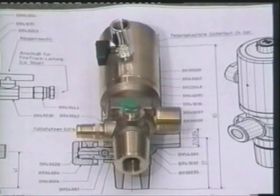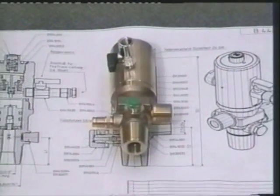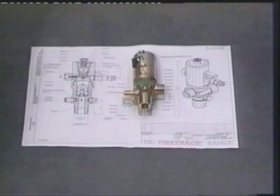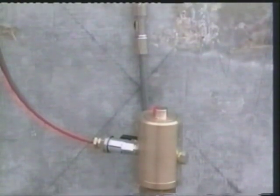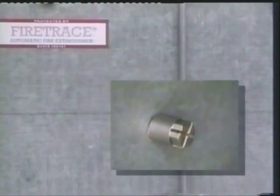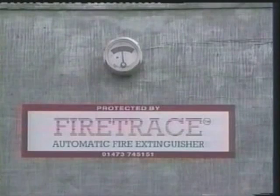Following the success of the Firetrace modular systems, we have developed a similar valve capable of handling the high pressure of CO2 or nitrogen. A regulator is compatible with a standard trace detection tube. Extinguishant gas is discharged via diffuser nozzles interconnected by high pressure steel tubing. As the trace detection tube is maintained at a low pressure, it can be interfaced with our standard range of alarm and plant shutdown equipment.